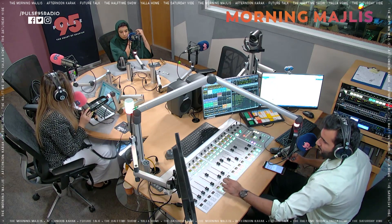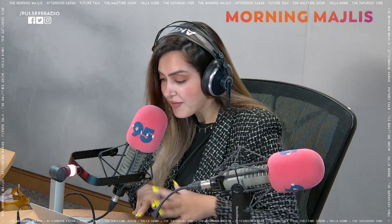Hello, welcome back to the Morning Majlis. We're all about exciting talks this hour, this day. We have an important guest with us today, and we'll be having a very exciting conversation with her.